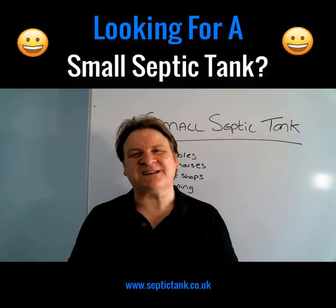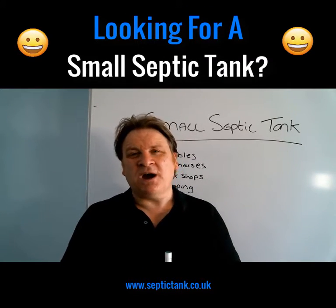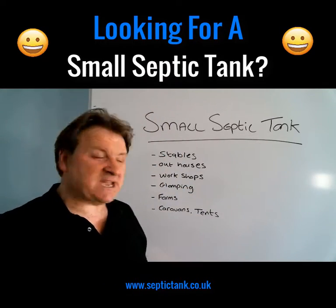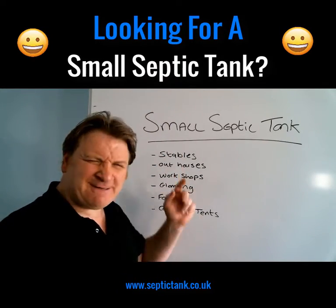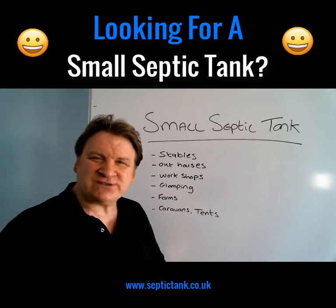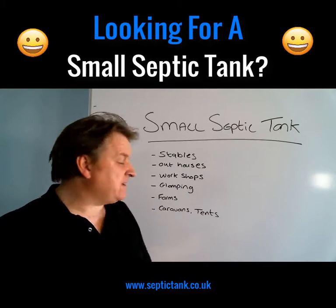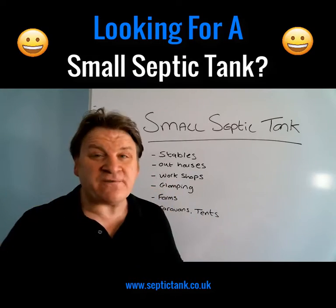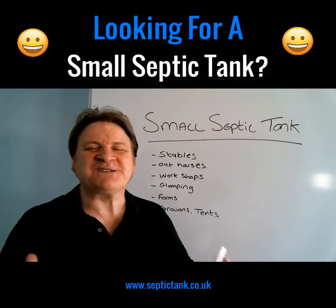Welcome to another live broadcast from septictank.co.uk. If you're looking for a small septic tank that's ideal for stables, outhouses, workshops, glamping, caravans, tents, granny annexes, or whatever, then you've come to the right place.